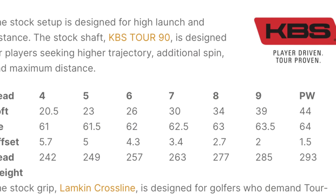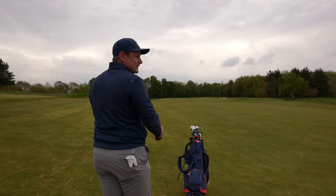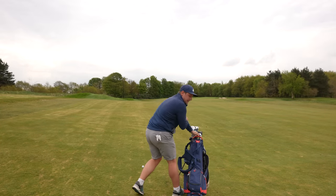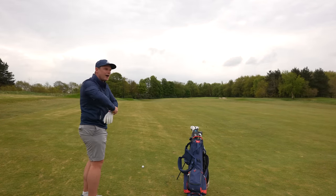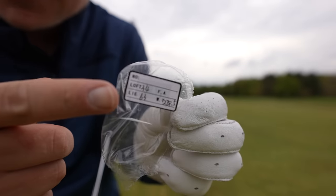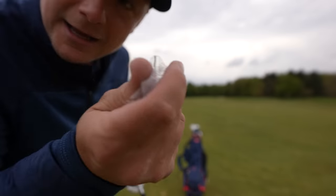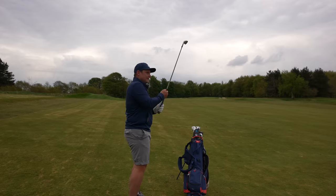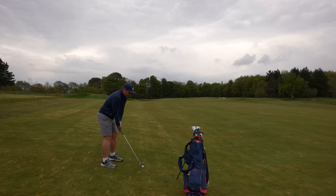A hot topic when we talk irons is lofts — the lofts here aren't too bad. We've got a 7-iron at around 30 degrees, which I know is a little bit strong, but for the style of iron these are, it's never going to be that traditional. You look at the blade length, the offset, that top line — everything's going towards more of an easier, longer club to hit. It's 170 yards — I called it on the nose. We've got a crosswind, and I'm going to hit a hard 8-iron. The 8-iron is a 34-degree loft and a 63-degree lie — it's a nice little QC check, isn't it.